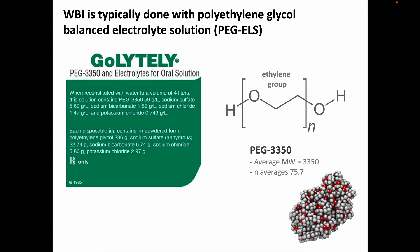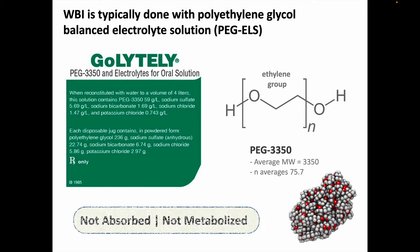Whole bowel irrigation is typically done with a solution of polyethylene glycol with balanced electrolytes. The idea is to introduce a bolus of fluid that propels GI contents forward without causing fluid or electrolyte shifts or imbalancing things in any other way — the same idea behind bowel prep for endoscopy, and the same substances are used. The most common brand in the U.S. is GoLytely, which contains polyethylene glycol 3350, meaning the average molecular weight of the mixture is 3350 grams per mole. The polyethylene holds onto water so there is no net water absorption, it doesn't get metabolized, and all it does is help push things forward.